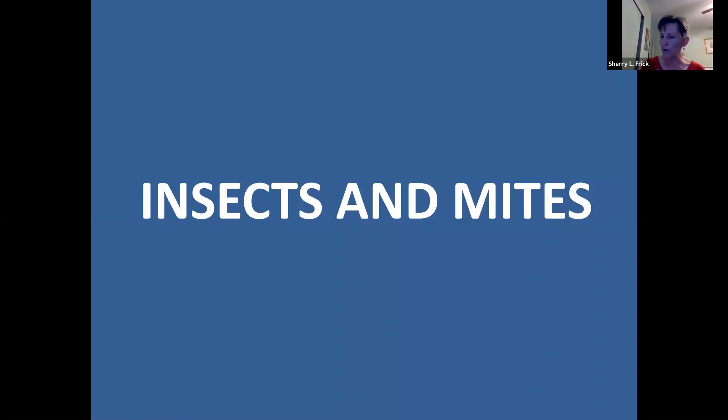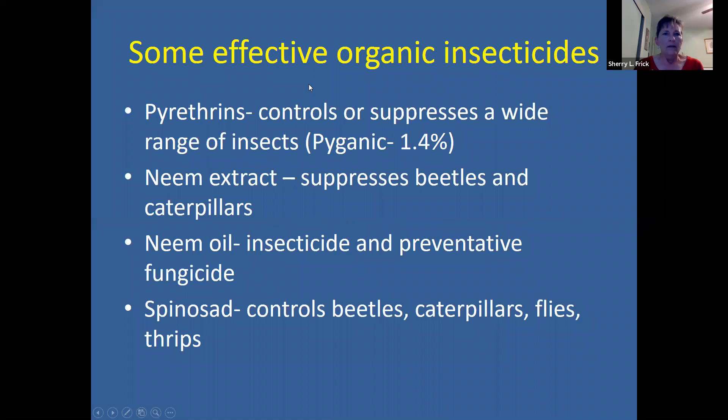Some effective organic insecticides include pyrethrins, neem extract, neem oil, and spinosad. Spinosad is a really interesting one — it is derived from a bacteria that was discovered in a rum distillery in the Caribbean. It can control a lot of different kinds of insects through ingestion, including beetles, caterpillars, flies, and thrips, and I find it to be pretty effective.